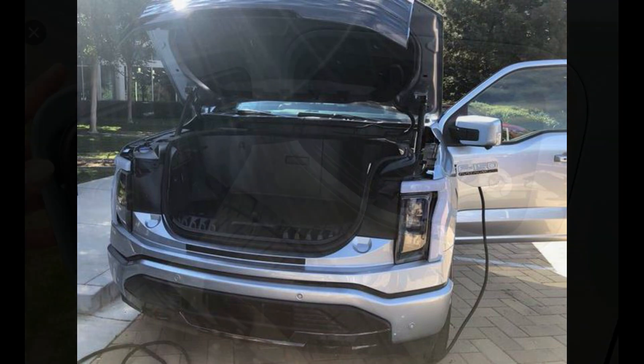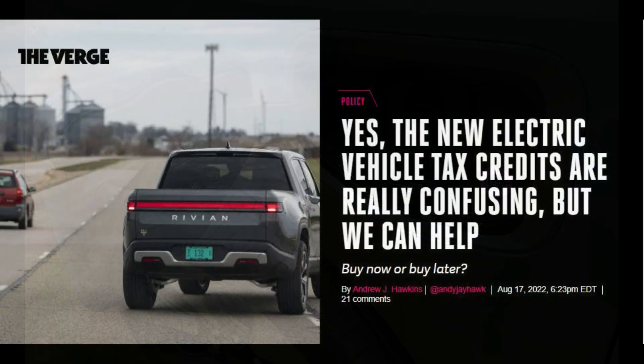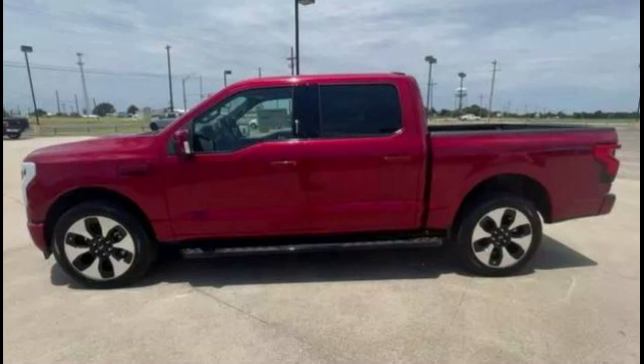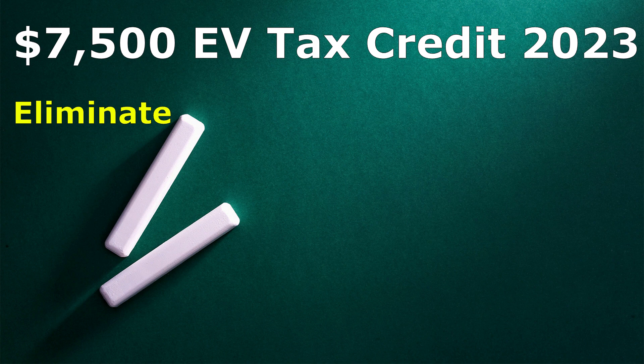Before we get started, below the video in the description are links to a few news articles that explain the Inflation Reduction Act, and also a link directly to that bill. If you qualify for the $7,500 EV tax credit, here is what changes for 2023.